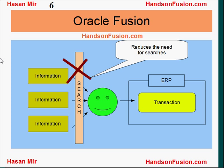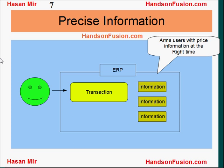Oracle Fusion has solved this problem and has reduced the need for search. Precise information is presented to the user at the right time.